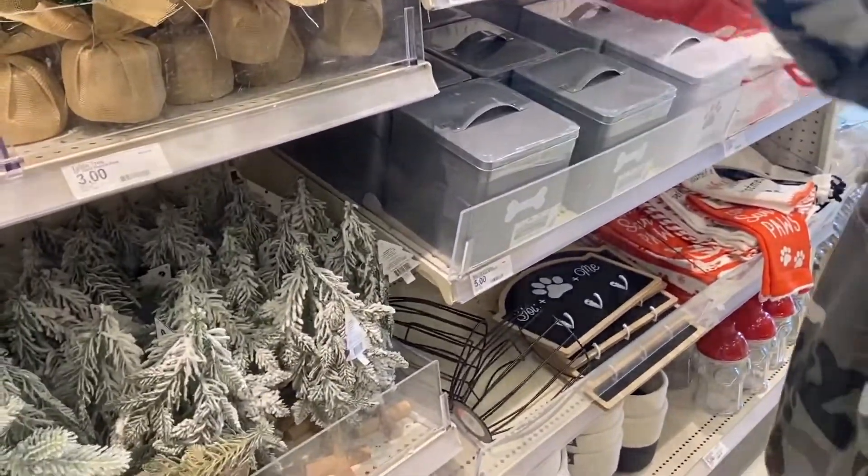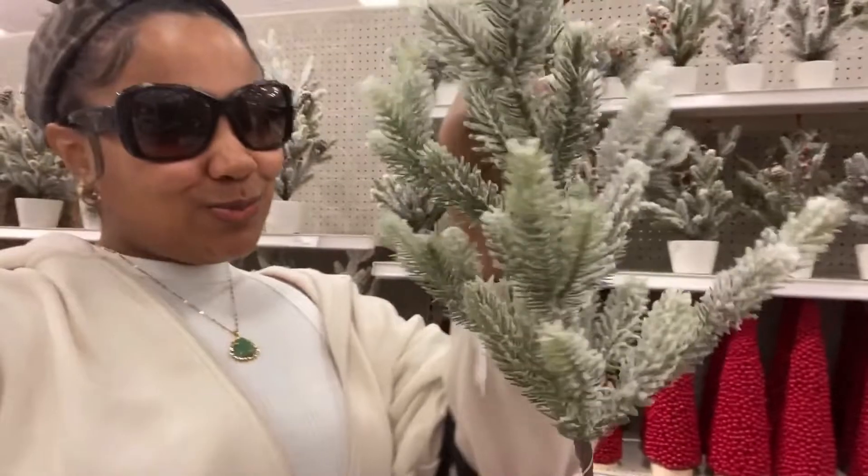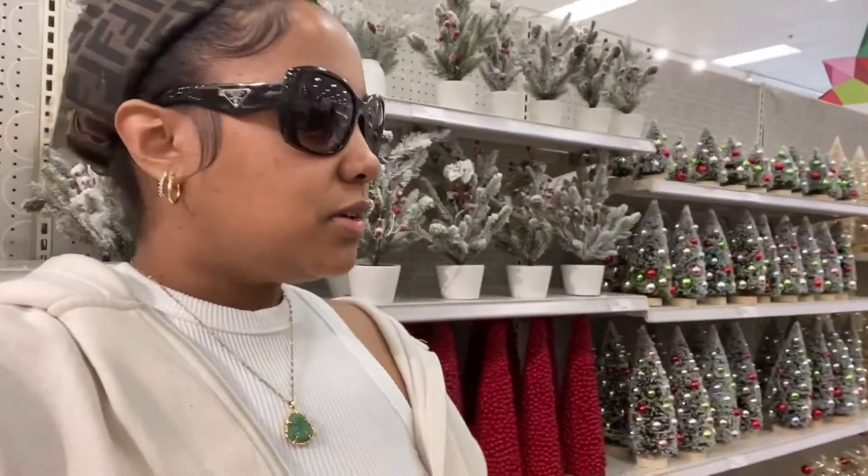Oh, it has a doggy on it! So when we first came here I didn't know what I was looking for until I walked in. I knew I wanted something for Christmas — a little Christmas tree for the house. I'm not going to go all out with a big one. I'm going for something from the dollar section because it's just going in the room. If I buy the higher-priced one I'm probably not going to use it next year. I need to check on their bulbs too, to see if they're on sale.